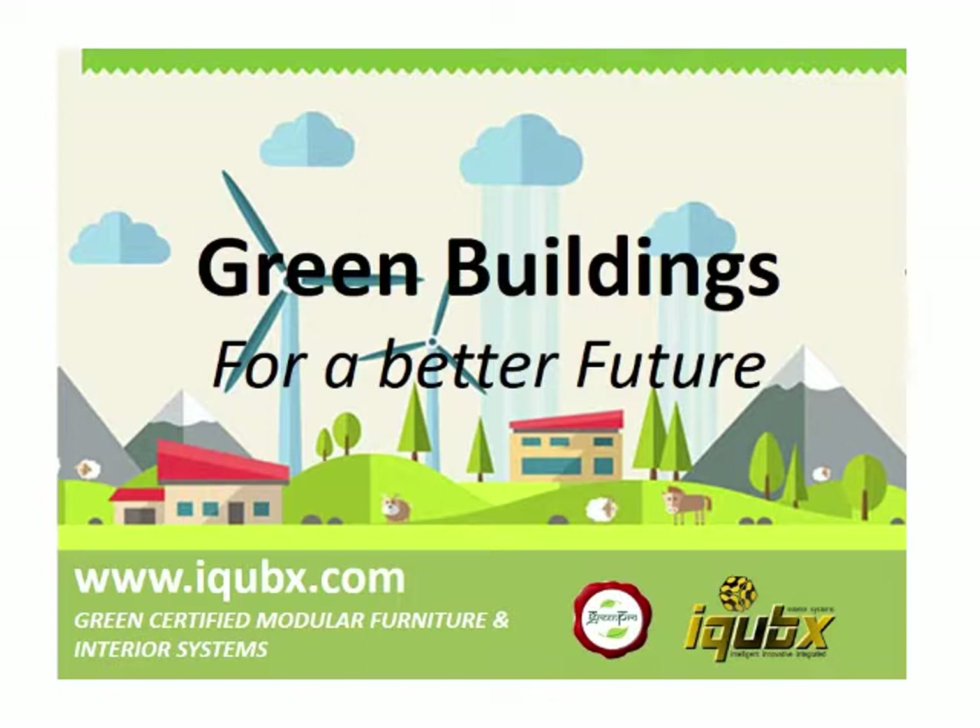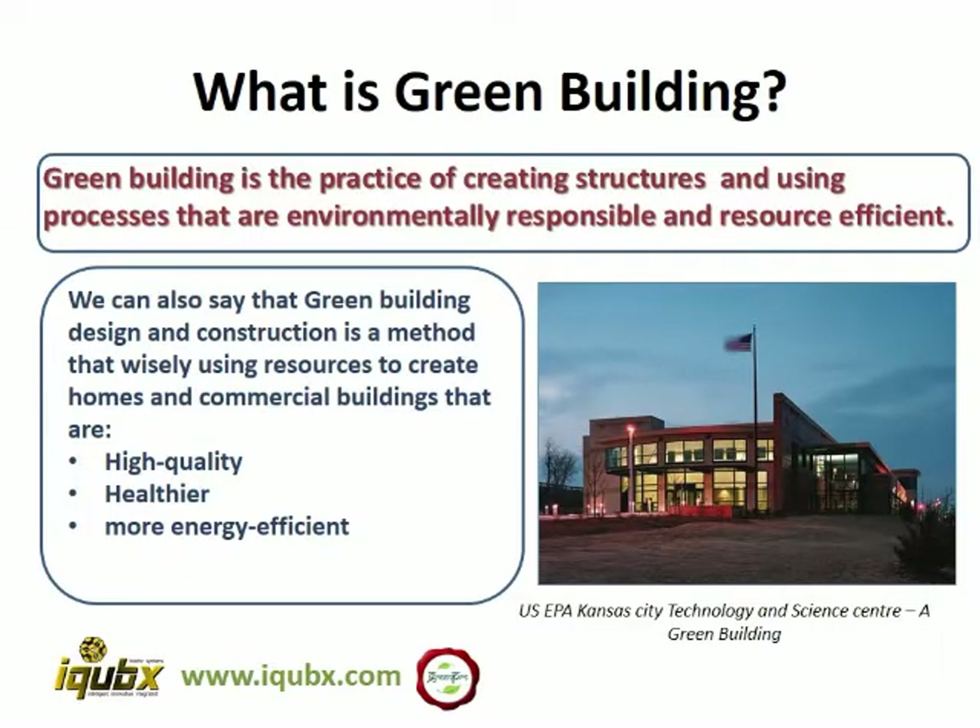So what are green buildings and why do we need them? Green building is the practice of creating structures and buildings using processes that are environmentally responsible and resource efficient. We can also say that green building design and construction is a method that wisely uses its resources to create homes and commercial buildings which are of higher quality, healthier, and more energy efficient.